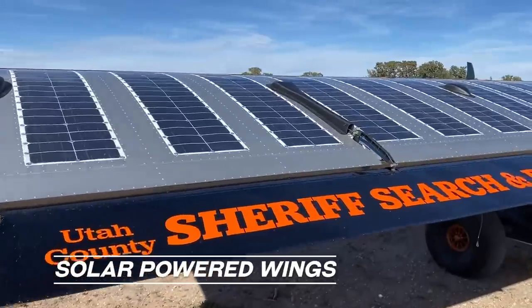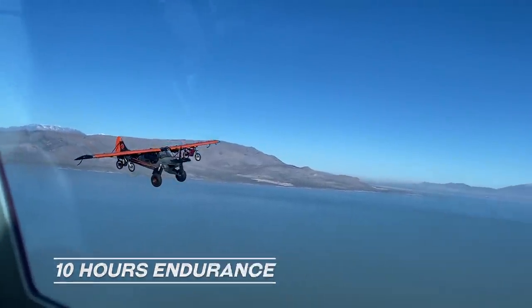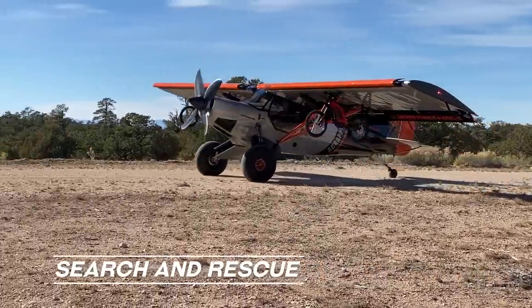Solar powered wings charging electric motorcycles. 10 hours of endurance. This is a backcountry search and rescue vehicle.